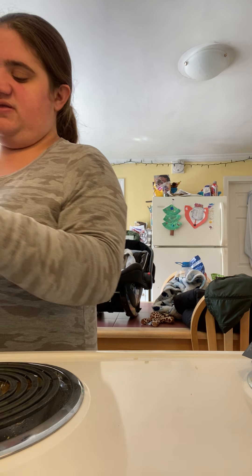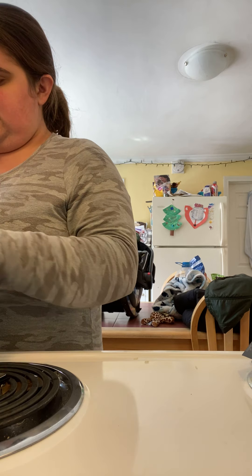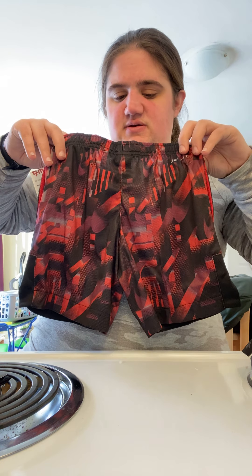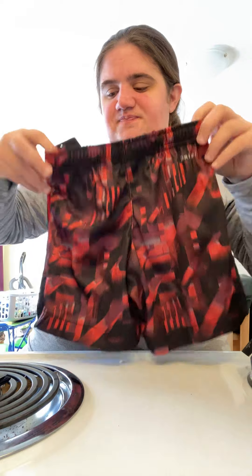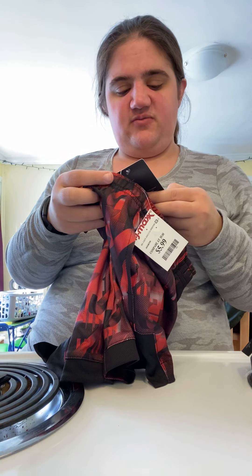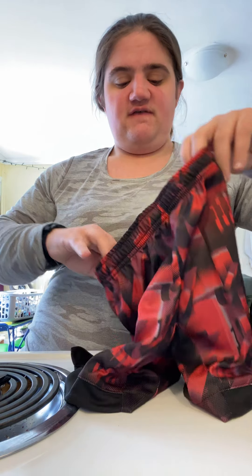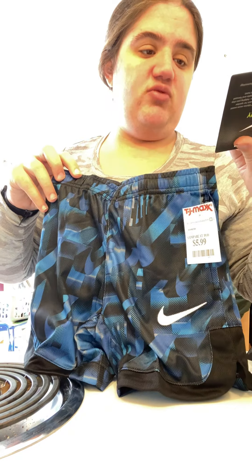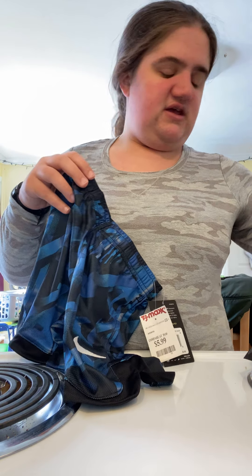My son is in the awkward stages and just needs new clothes. I picked him up these Nike Dry Fit shorts — the tags on them were $28 at Nike, and TJ Maxx had them for $5.99. They're just cute and they've got pockets. I also picked him up a blue pair — same ones, originally $28, TJ Maxx had them for $5.99.